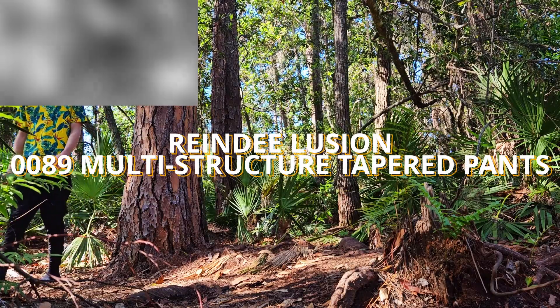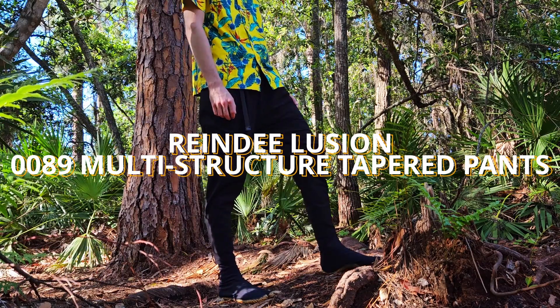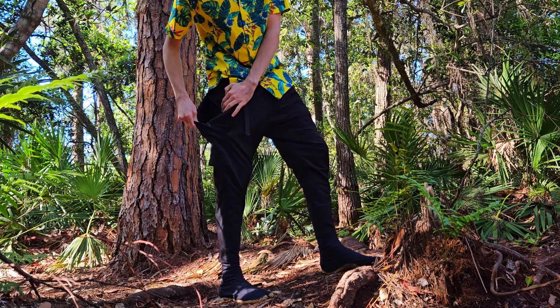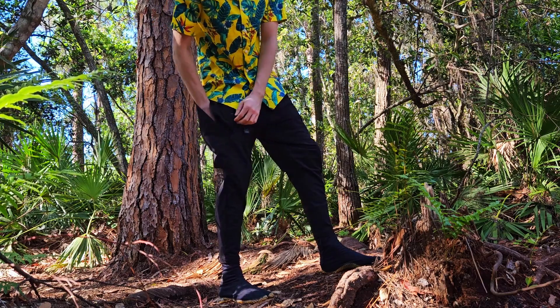Rain Delusion 0089 Multi-Structured Tapered Pants. Yes, I spelled that right. No, I don't know why that's the name of the company, and all the about page on their website says is 'Reindeer Generate an Illusion.' So do with that as you may.